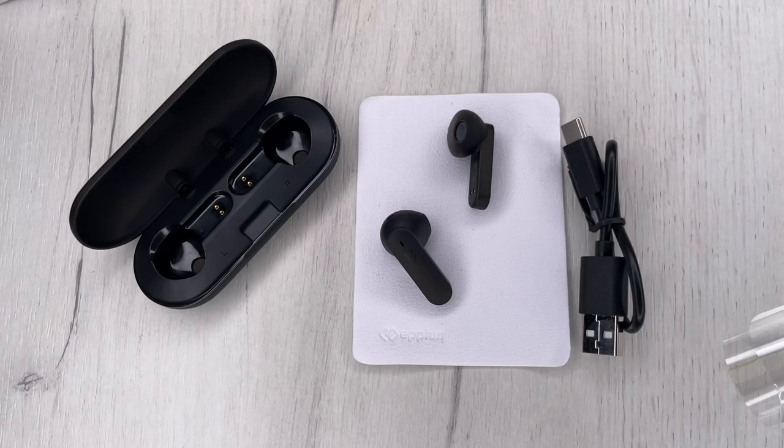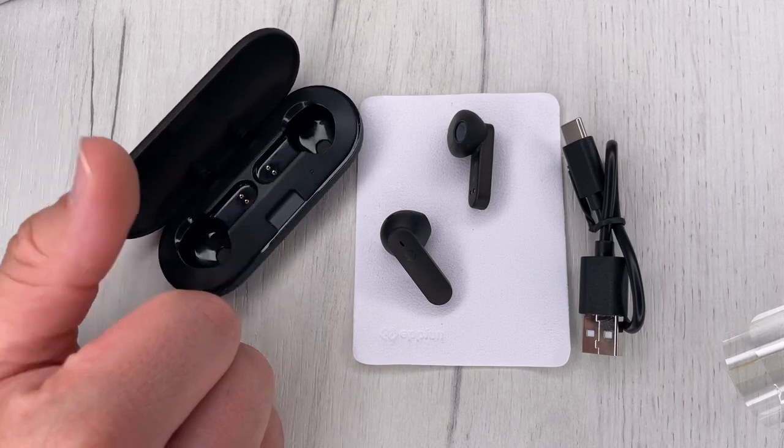These are the really good 2021 EPPFUN wireless earbuds. Thanks for watching. Please subscribe and give me positive feedback. I hope to see you again on my channel soon.